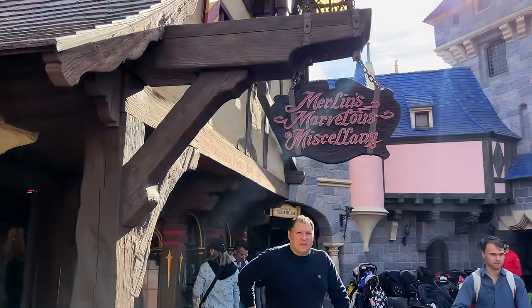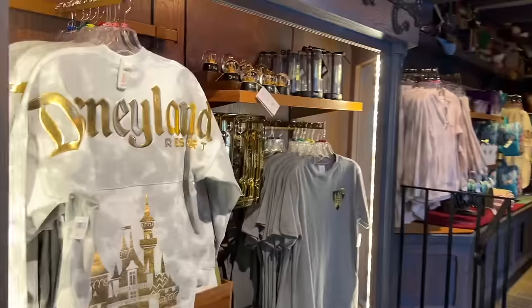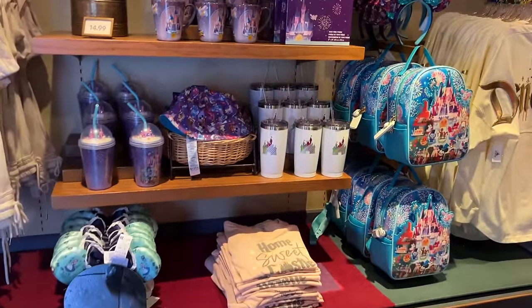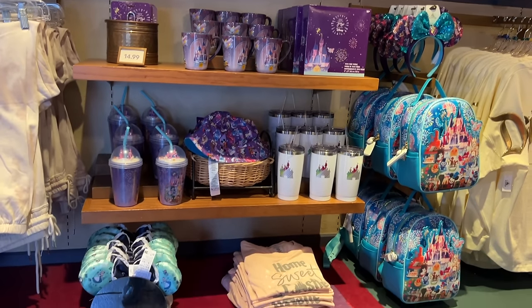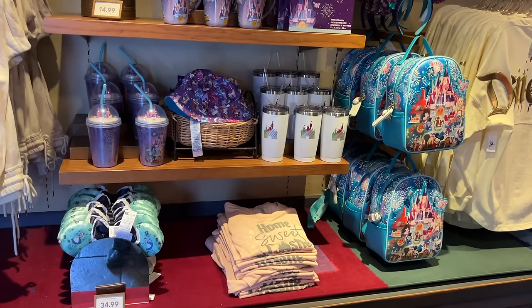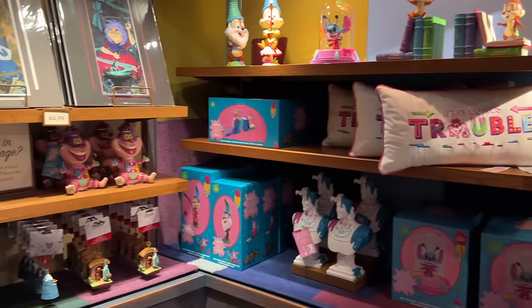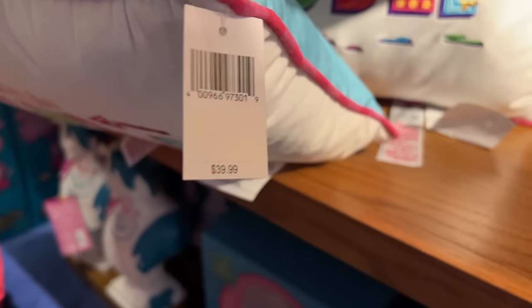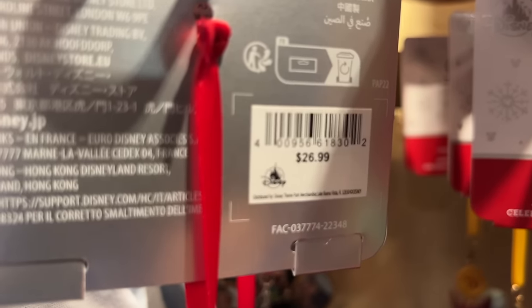Across the way is Merlin's Marvelous Miscellany — a pretty small store with a small amount of merchandise, but usually pretty unique from the rest of the park. It looks like they still have some of the Joey Chu line of merchandise — this store is like the last little holdout. There's also Fantasyland-themed merchandise like a 'Here Comes Trouble' pillow for $39.99 and a Mr. Toad ornament for $26.99.